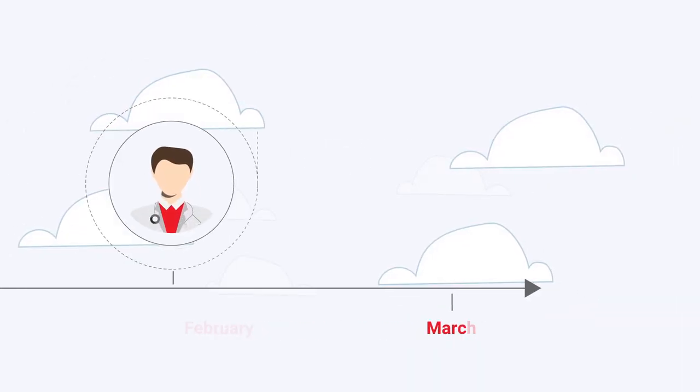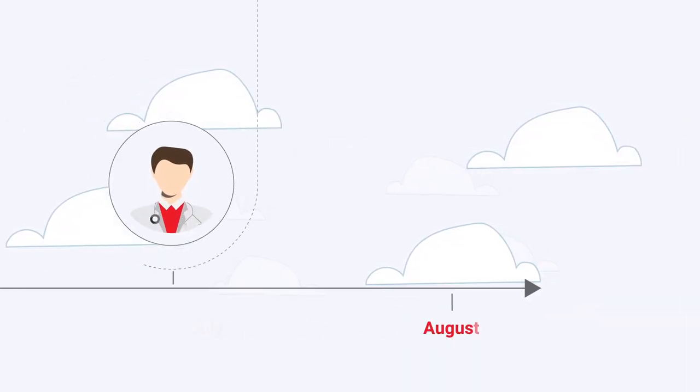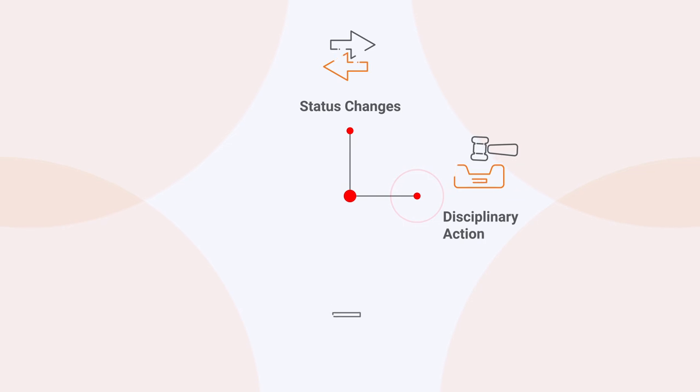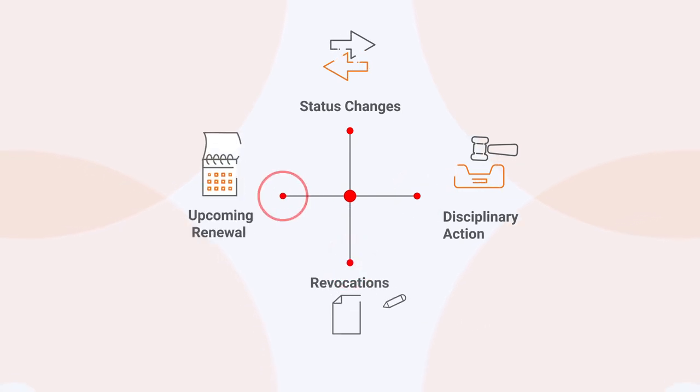We also monitor each license's status going forward. Our regular reports show where there are issues, such as status changes, disciplinary actions, revocations, or upcoming renewals. In addition, we can provide alerts to specific recipients if an action is needed.